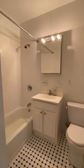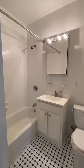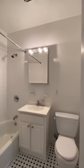This is the bathroom — tiled floor, renovated and clean. Very nice.